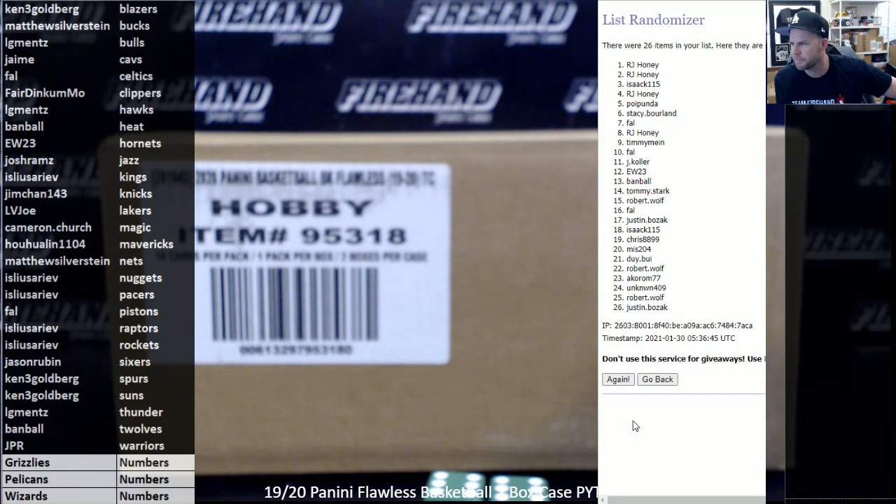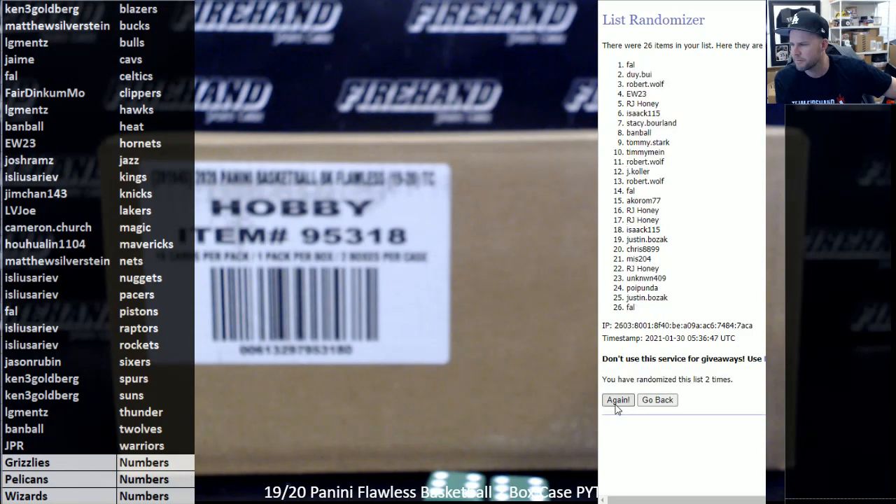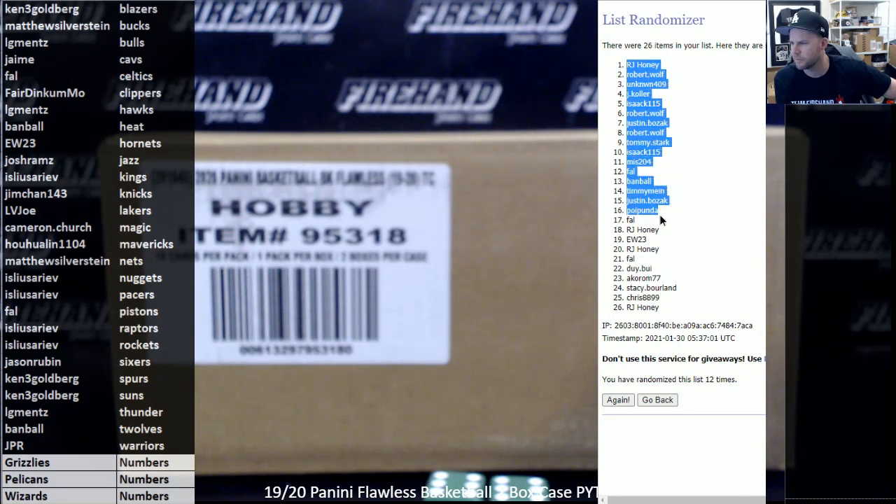1... 7, 8, 9, 10, 11 — and last click, good luck — 12. RJ Honey is the 1 and the 26. Chris 88, 99, and the 25.